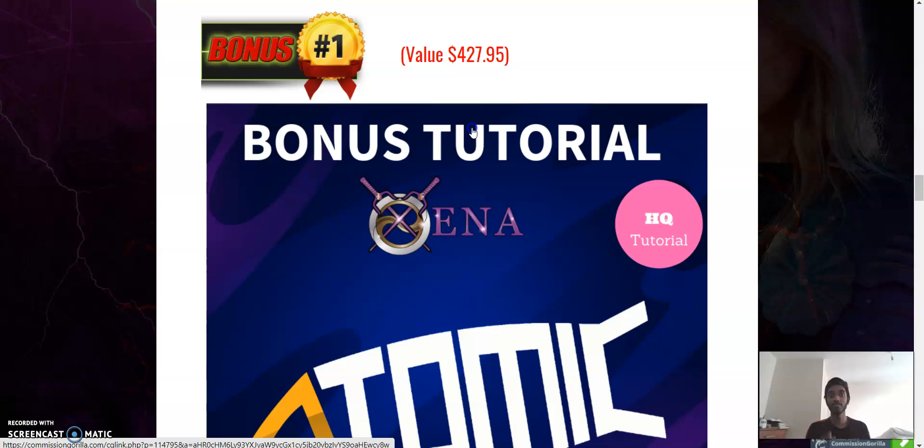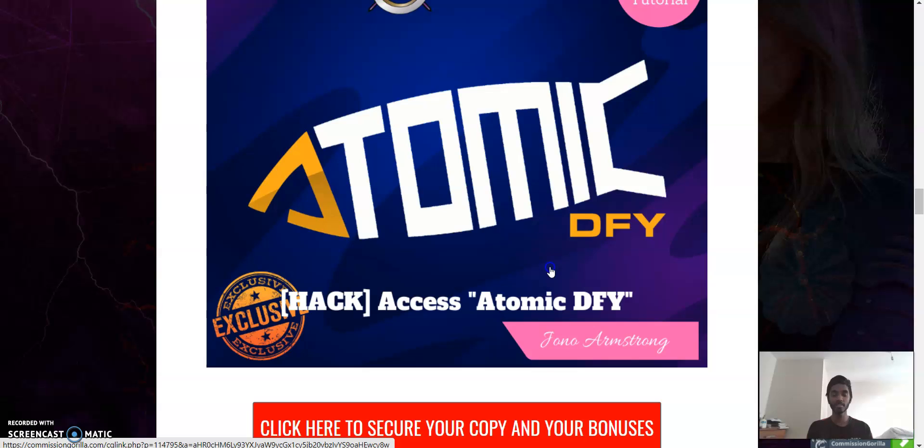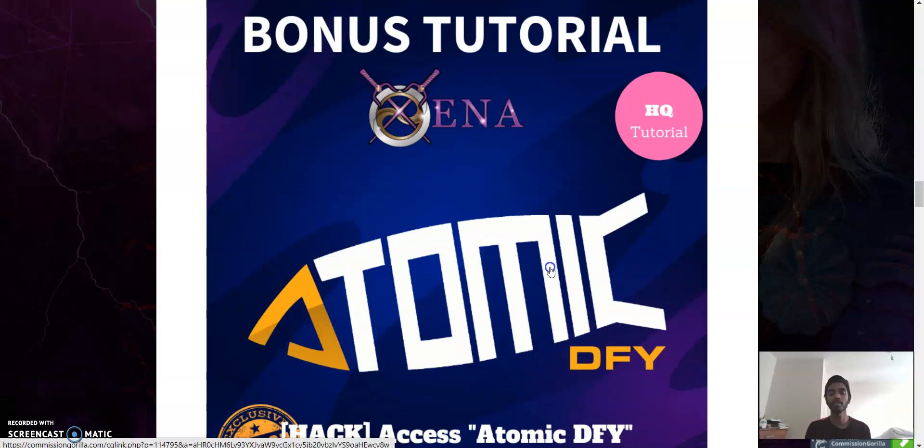...this bonus tutorial, valued at $427.95, called Access to Atomic DFY — the Done For You system. It's already done for you; all you have to do is go through the steps they've provided and paste in your affiliate link. That's the most important thing so that you will be the one to get the commissions.